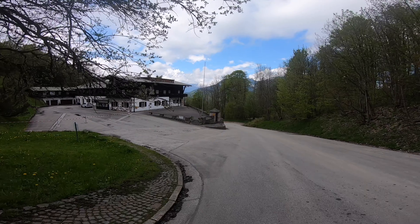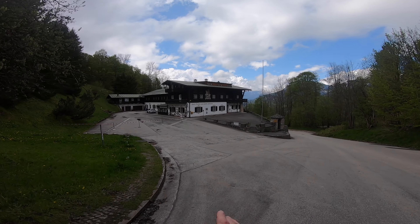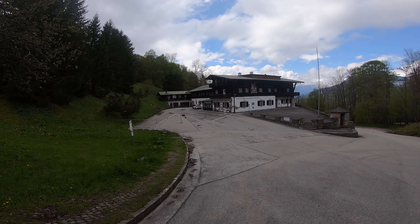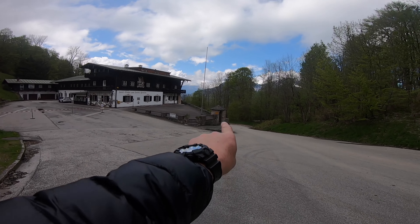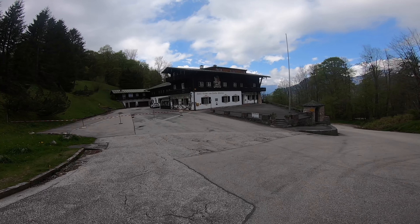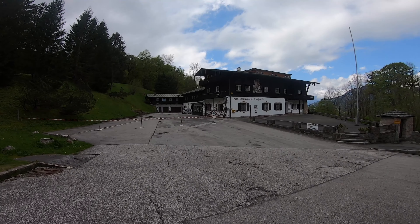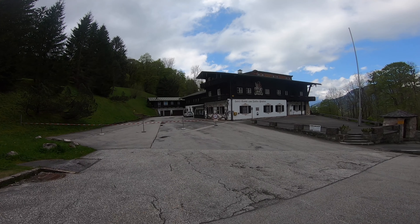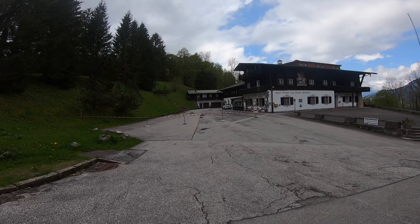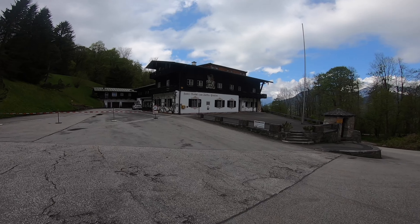This is Hotel Türken, and when Hitler had his place built — which is just round the corner here — he commandeered it and his SS guards lived in here. At the end of the war it came back and they started running it as a family business again, as a hotel. There are lots of tunnels underneath, but the last few years it's been closed down permanently. Somebody's supposed to have bought it, but it's all shut up — I don't know what's happening with it.